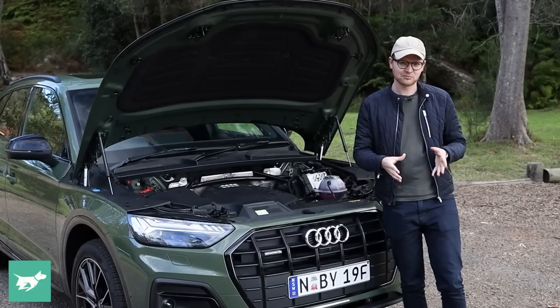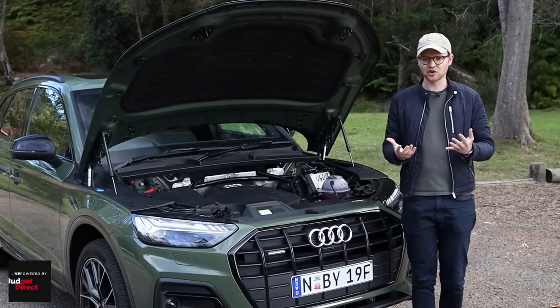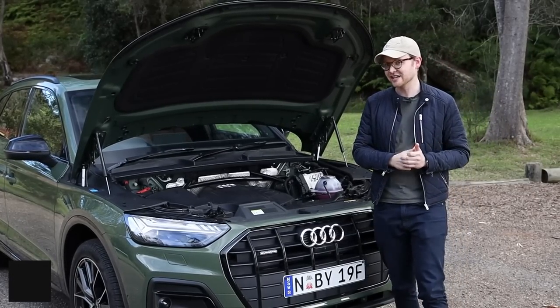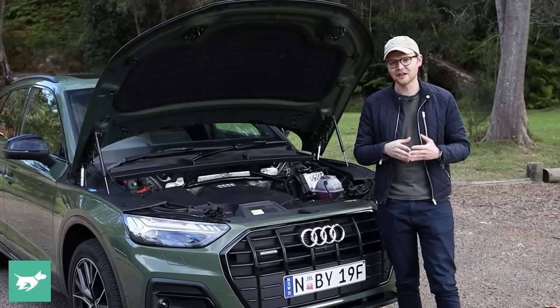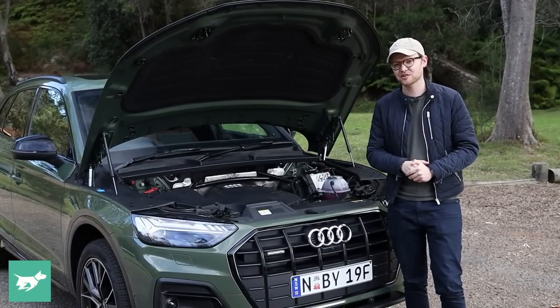The gearbox is a seven-speed wet-clutch dual-clutch automatic transmission that Audi call S-Tronic, but there's no difference to the wet-clutch Volkswagen DSG in cars like the Golf R and Golf GTI. Definitely a tried-and-tested dual-clutch gearbox at this point.